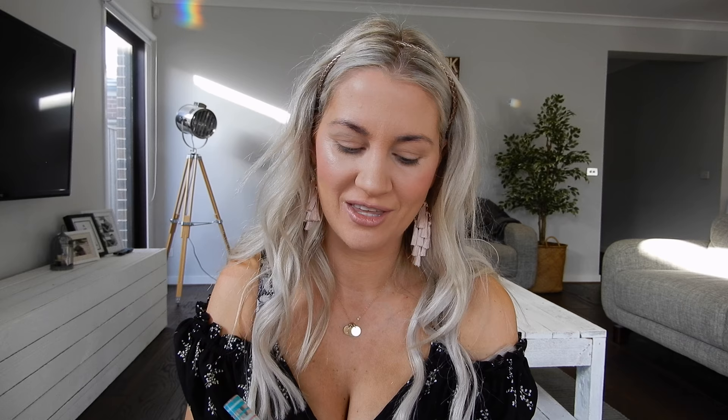Next I'm going in with my Soft and Gentle mineralized skin finishing highlighter. I like working it down a little bit further down my cheek — I saw one of the girls on Real Housewives of Cheshire do that and it looked really pretty and youthful. Because I wear my hair out a lot it covers this portion of my face, so I like to work the highlight down a little so you can still see it popping through.